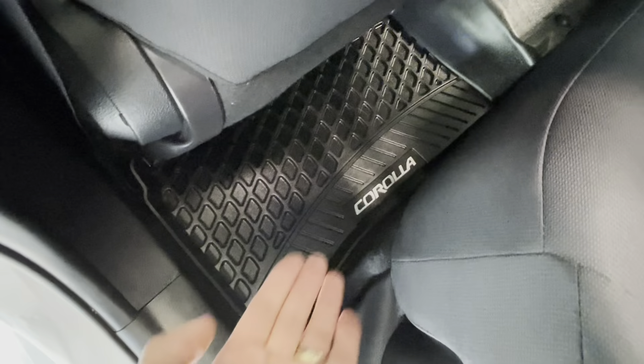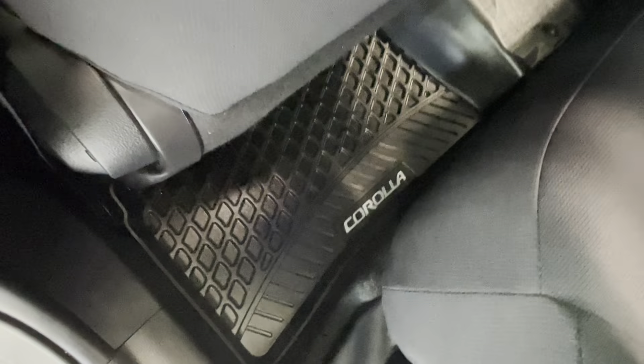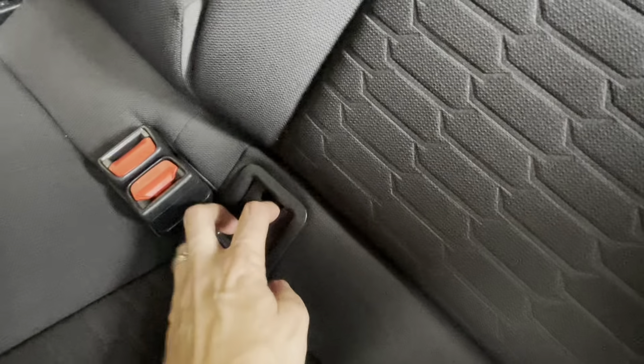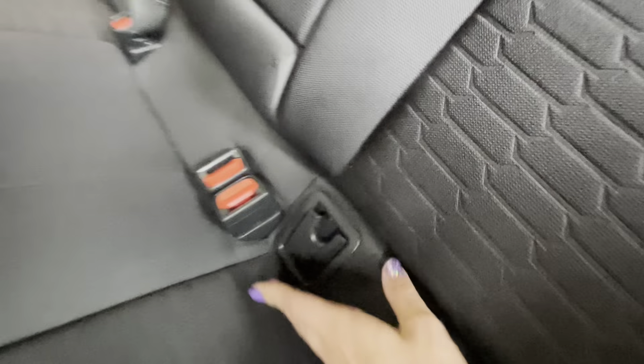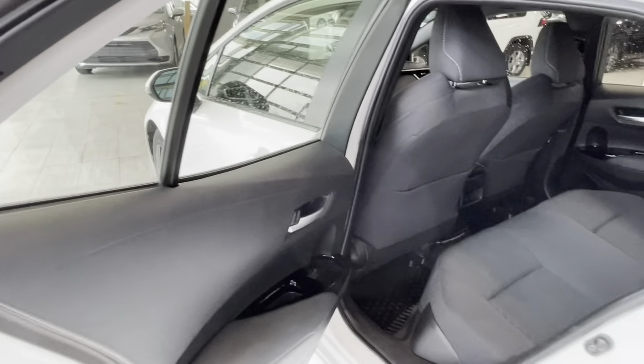This vehicle comes with all-weather floor mats with Corolla badging. The rear seats fold in a 60/40 split. Children's seat LATCH anchors are in place, and each rear door has a children's safety lock for passenger safety.